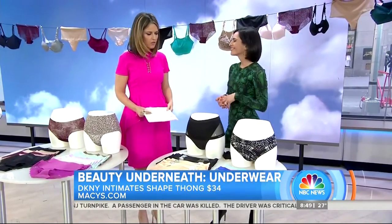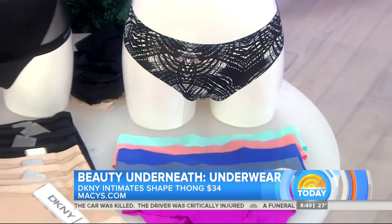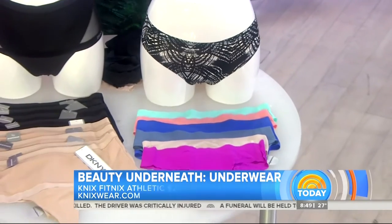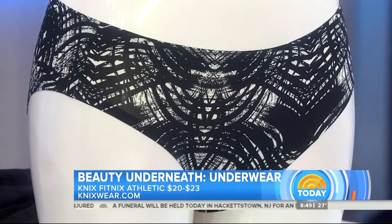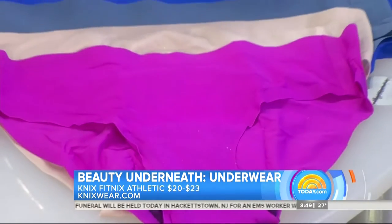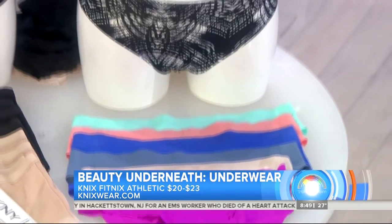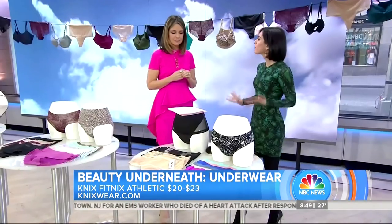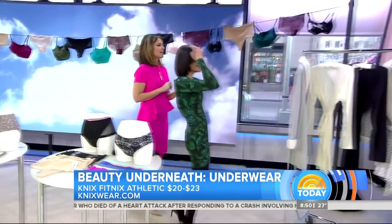And over here, this is what we call the woman-on-the-go panty. Not that kind of on the go! This is made with Lycra, which is moisture-wicking, and it's great for people that are athletic and sweat a lot. It's going to keep you nice and dry, and it has a built-in panty liner, which really helps keep you dry in those active moments as well.